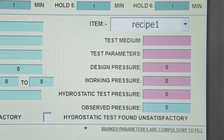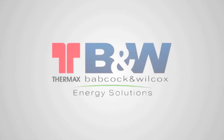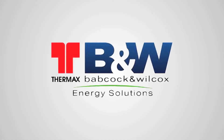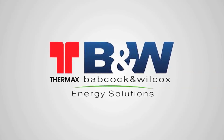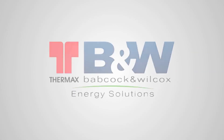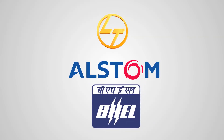PressureJet has successfully supplied six such systems to Thermax Babcock and Wilcox Energy Solutions for their supercritical boiler manufacturing plant — this is probably the largest single order of more than 10 million rupees in Indian history. L&T, Alstom, BHEL, and many multinational companies have been using the PressureJet hydro test system for years.